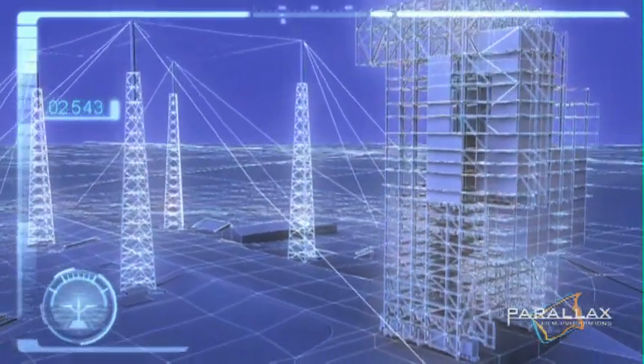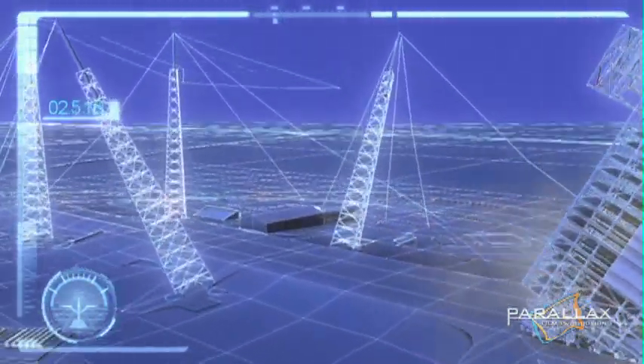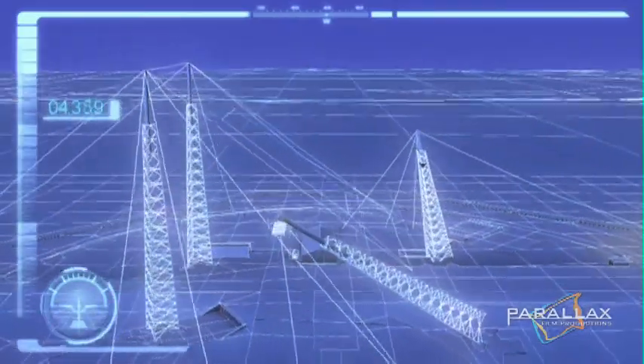In a worst case scenario, flying debris during the implosion could snap a guide wire and abruptly release over 2,700 kilograms of tension.